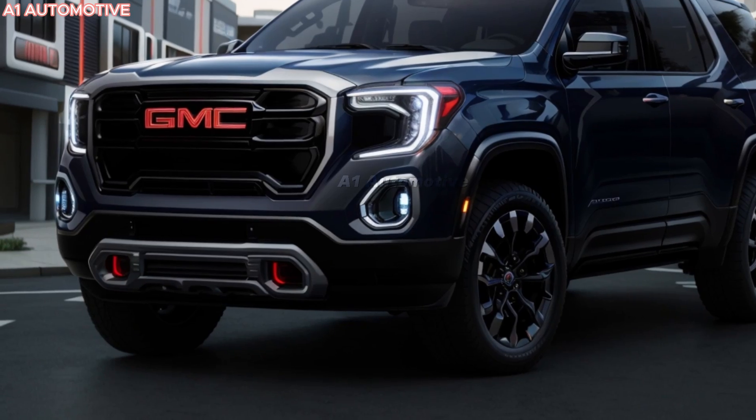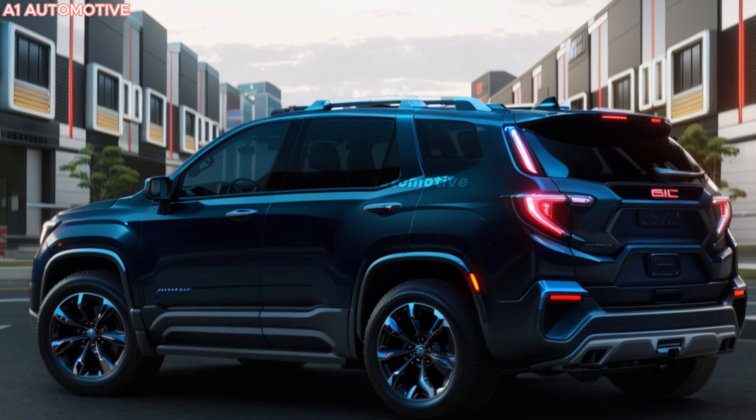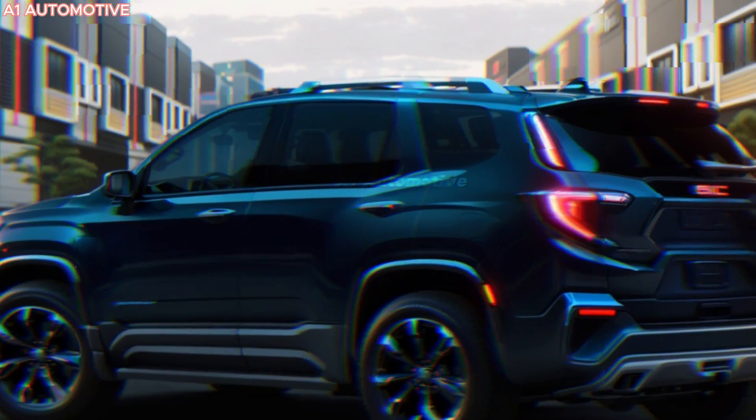Front-wheel drive will come standard with an all-wheel drive option available for those who need extra traction in varying road conditions. This powertrain setup promises a dynamic driving experience whether you're navigating city streets or exploring the great outdoors.